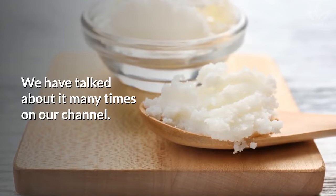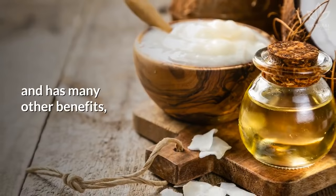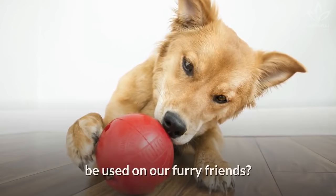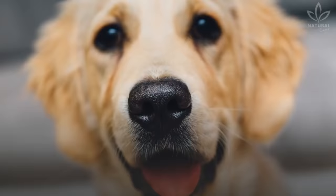We have talked about it many times on our channel. Coconut oil is antibacterial, antifungal, and has many other benefits, not to mention how easy it is to find. But did you know that it can also be used on our furry friends? Coconut oil can be used either topically or orally.